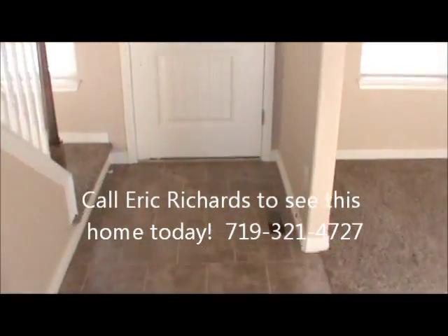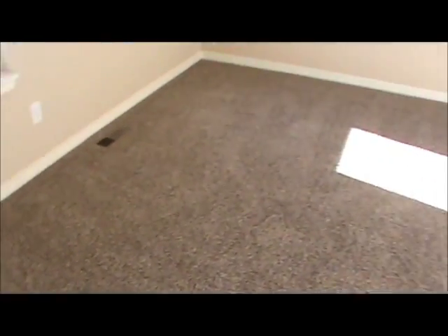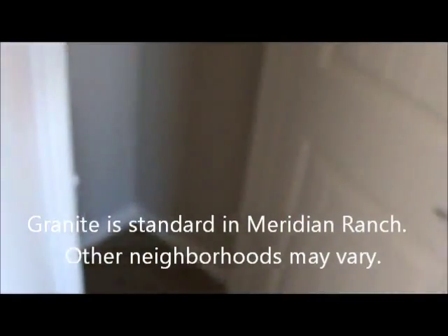This is the entryway of the Delmon. There's the door to the outside. Right off the entrance, here is the formal dining room. You can get a chandelier hung from there if you so choose. Tile entryway. Here is the half bath on the main level. Granite countertops are standard, of course. A little coat closet for you.